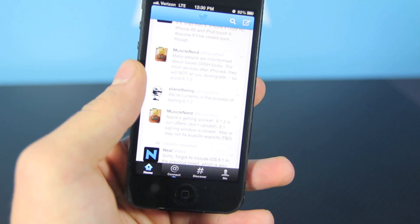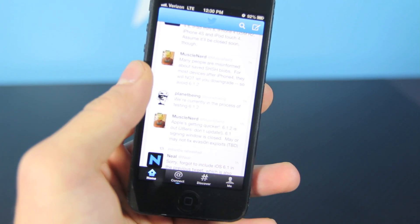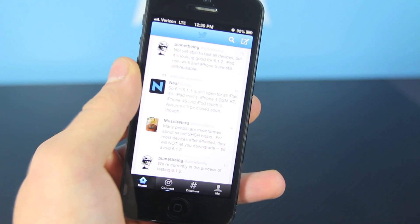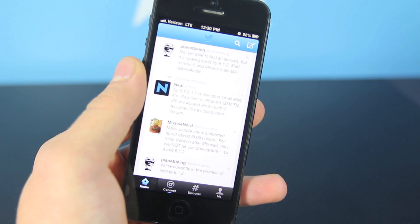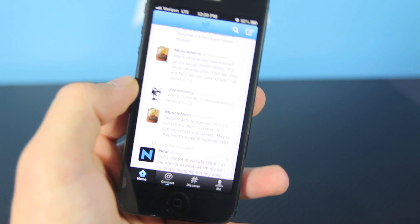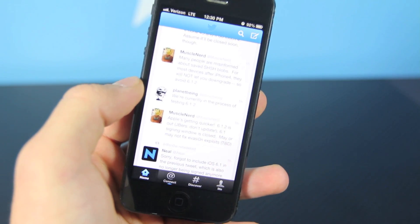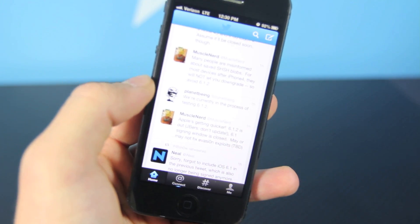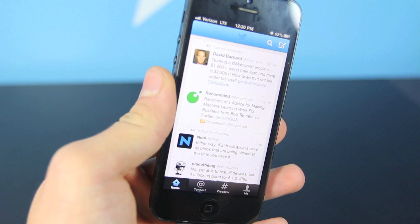Right here, PlanetBean did say that they're currently testing iOS 6.1.2 with the jailbreak, and so far it looks good for the iPad mini Wi-Fi version and iPhone 5 — they're still jailbreakable. But MuscleNerd does warn us to not update, just in case. He's always been the one of caution telling us not to update because there may be unforeseen problems in the jailbreak for all other devices.